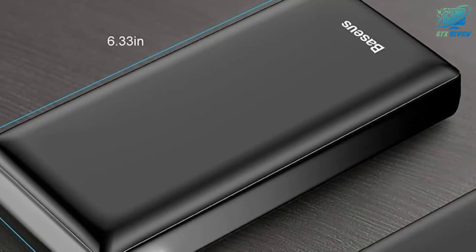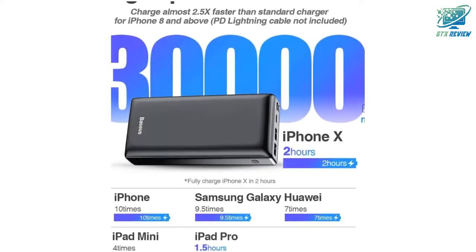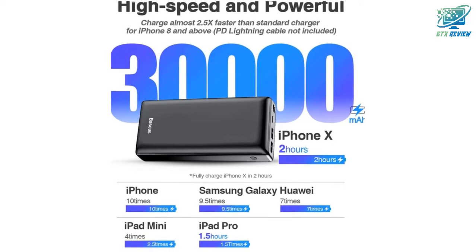Meanwhile, this external battery pack allows for pass-through charging and fully recharges itself within 12 hours with a 2.1A charger.